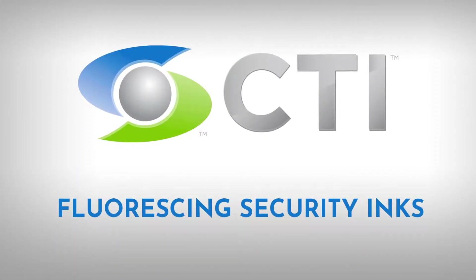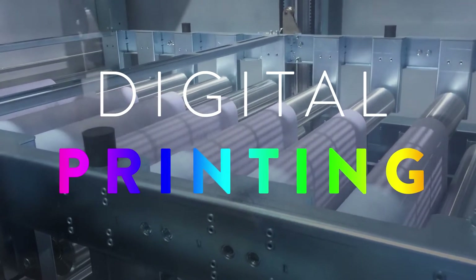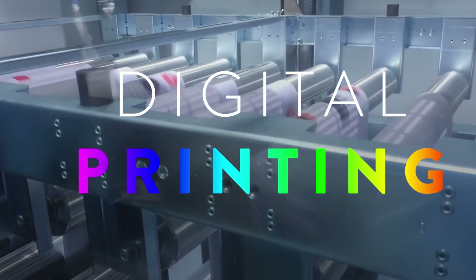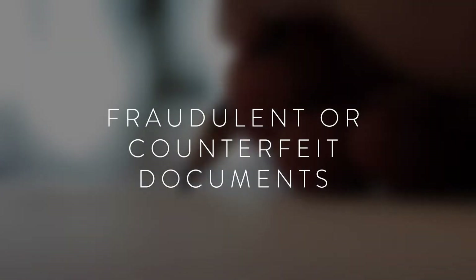Introducing Fluorescing Security Inks from CTI. With inexpensive digital printing available almost everywhere, criminals have even more tools to create fraudulent or counterfeit documents and other packaging.